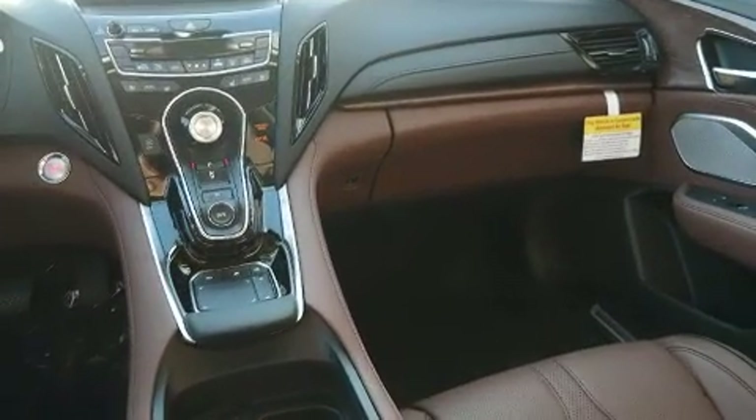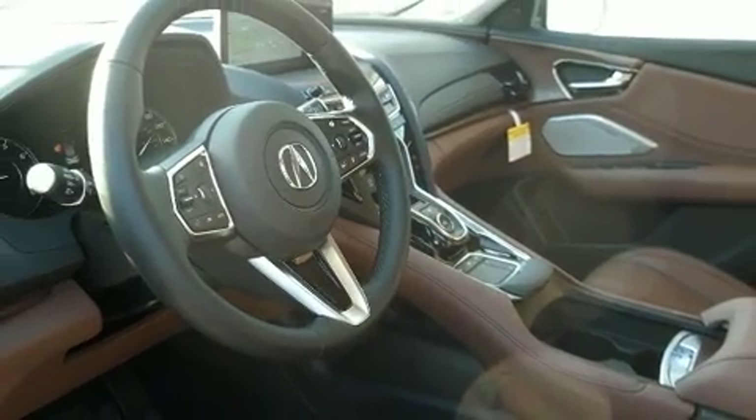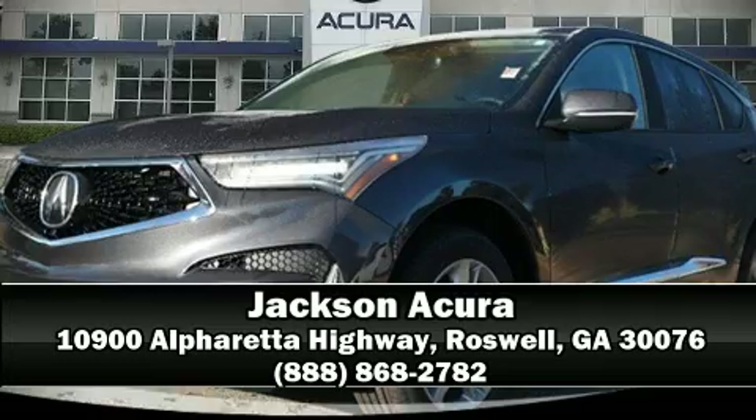Acura also prioritized safety and security by including traction control, an emergency communication system, and four-wheel disc brakes with ABS. You'll never lose visibility with rain-sensing wipers, which activate automatically when the drops start to fall. Please don't hesitate to give us a call.